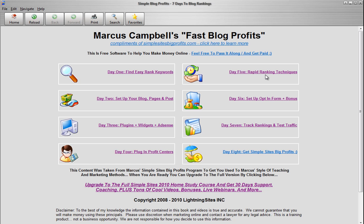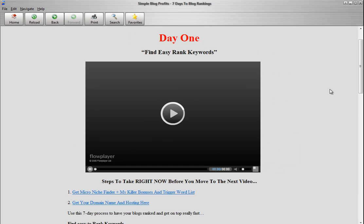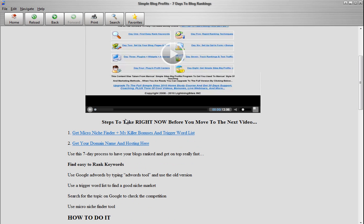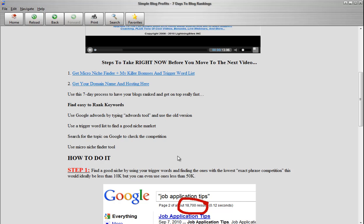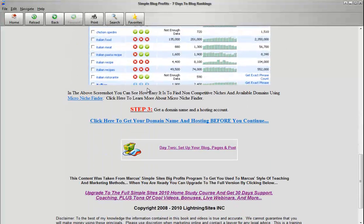Check it out. We've got day number one — Easy Rank Keywords. You've got your video here. This video is going to show you exactly how to do it. It's about 13 minutes long. You've got some little tools to get. It shows you where to get your domain name, hosting, everything. And it actually gives you a step-by-step guide on how to do it.